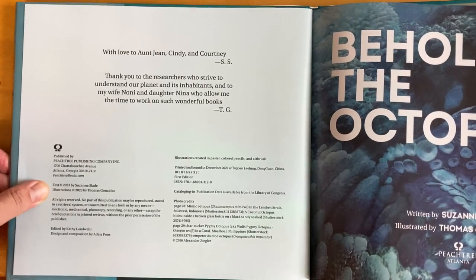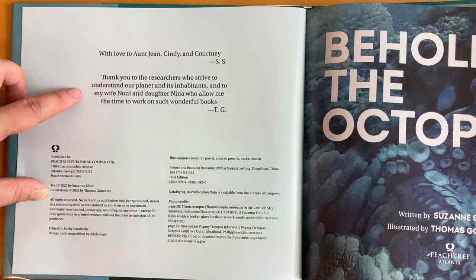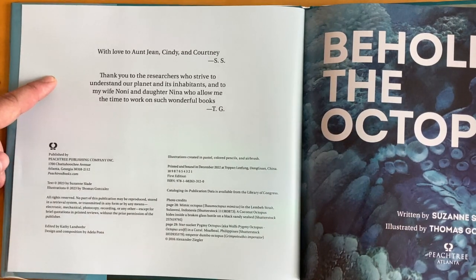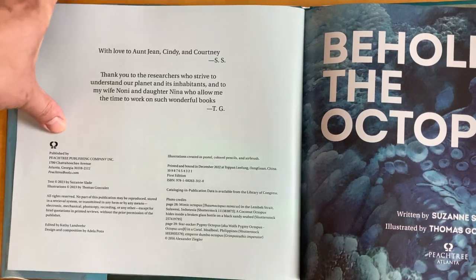With love to Aunt Jean, Cindy, and Courtney. S.S. Thank you to the researchers who strive to understand our planet and its inhabitants, and to my wife Noni and daughter Nina, who allow me the time to work on such wonderful books. T.G.